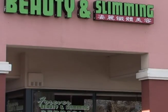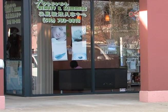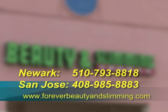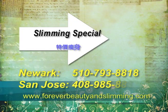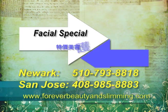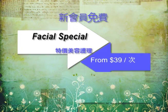Forever Beauty and Slimming. Appointments are available in Newark, California: 510-793-8818. San Jose, California: 408-985-8883.